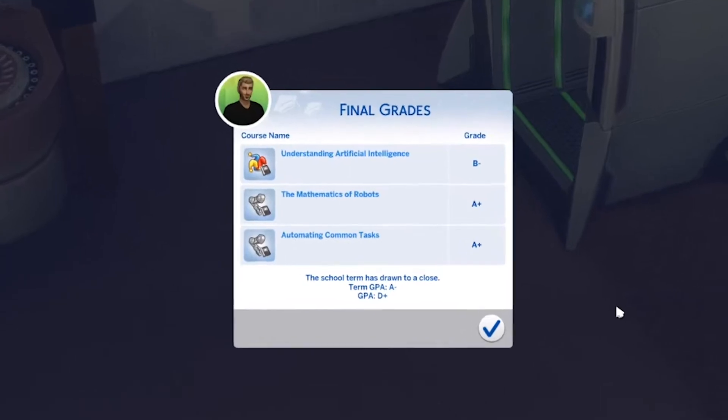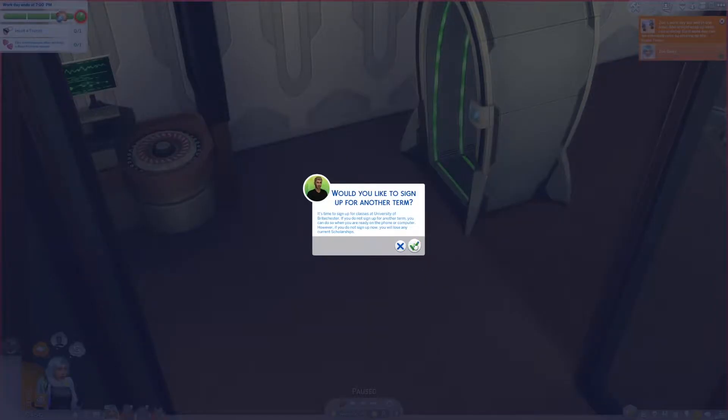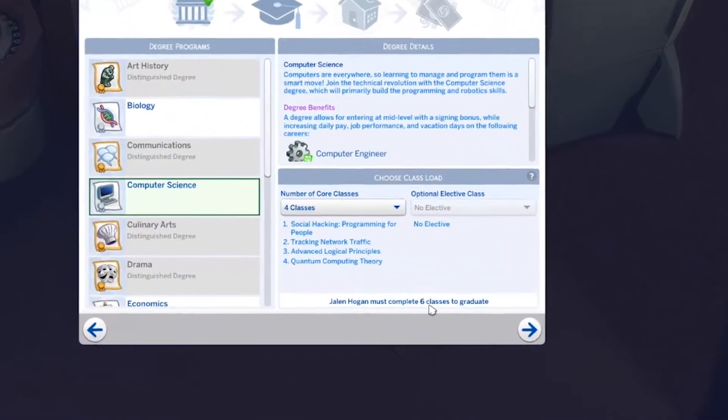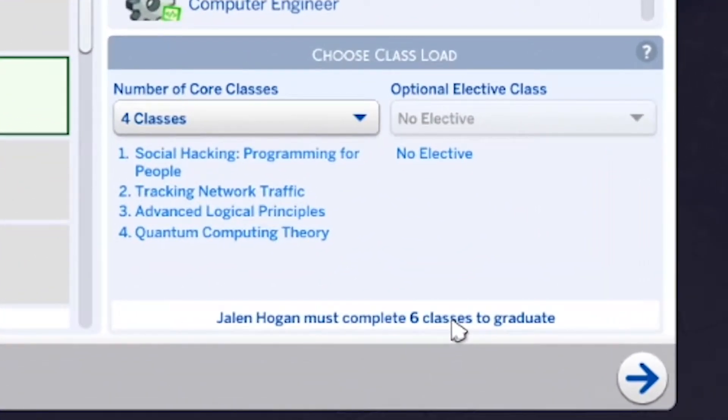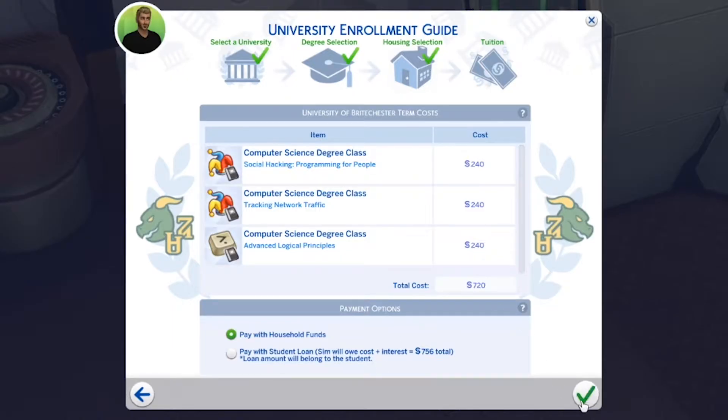Absolutely we want to sign up for another term. Heck yes. We need six more classes to graduate. We got this — I'm going to have him take four classes so we can just get to it. Three was a lot, but I believe you, Dad. You can do four. Actually, you know what — if he's already got to take two semesters anyway because he can't take a higher course load, let's split it: three and three. No sense in stressing ourselves out. All right, $720. Here we go, baby.